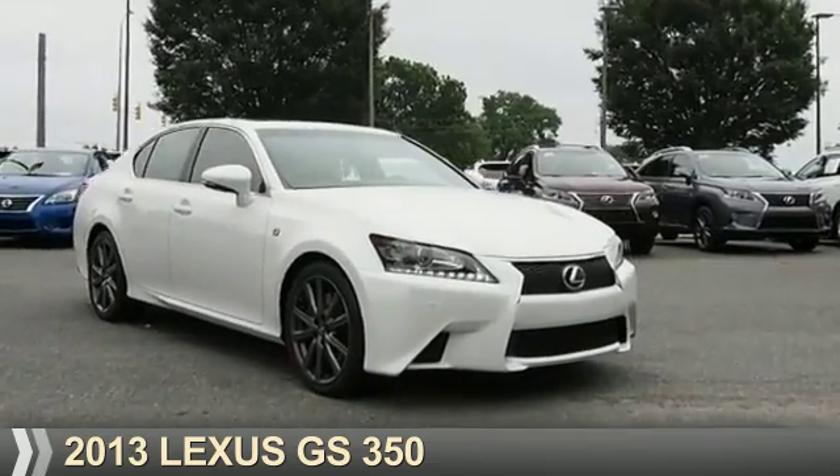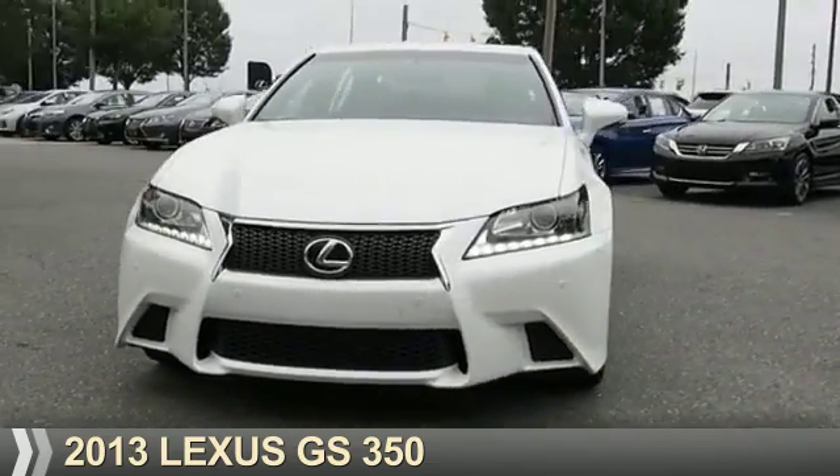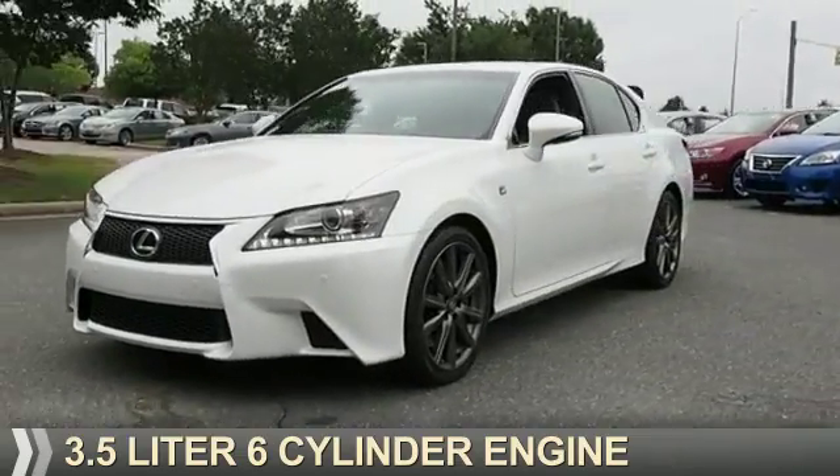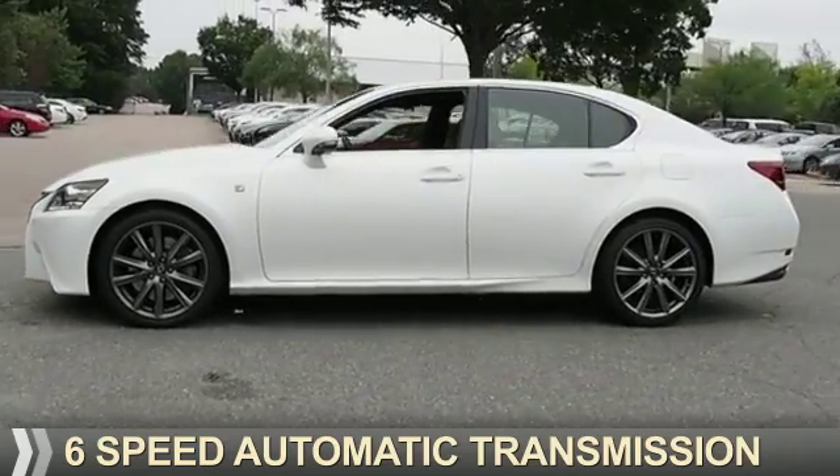Presenting the 2013 Lexus GS350. It's powered by rear wheel drive, a 3.5 liter six cylinder engine, and a six speed automatic transmission.